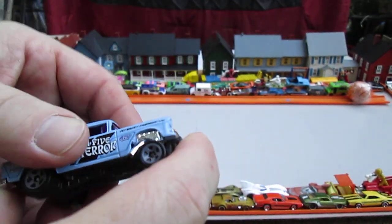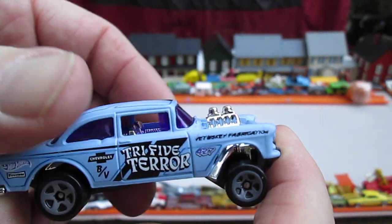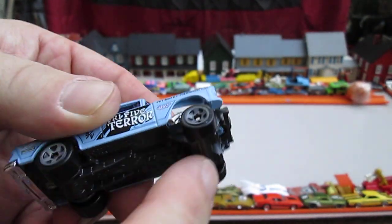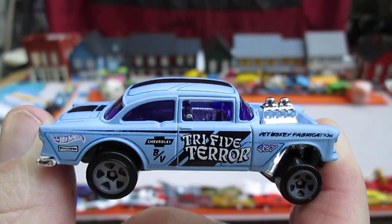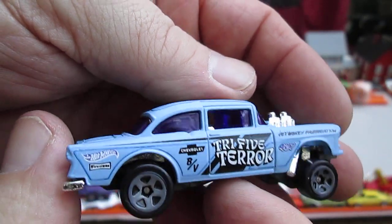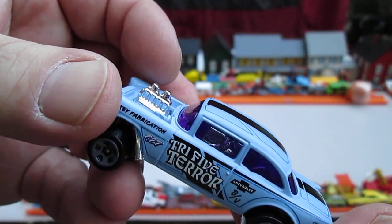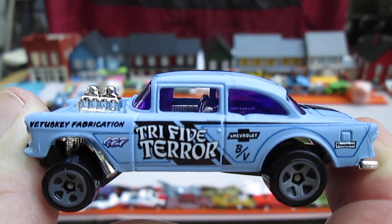These Gassers always have side exhausts coming out of the engine, and not mega skinny tires but skinnier than the back — that's fine by me as long as they're not the mega skinnies. This is really nice looking, love the purple windows. Driver is on the left. There are back seats, all four wheels roll well, and the engine is plastic.